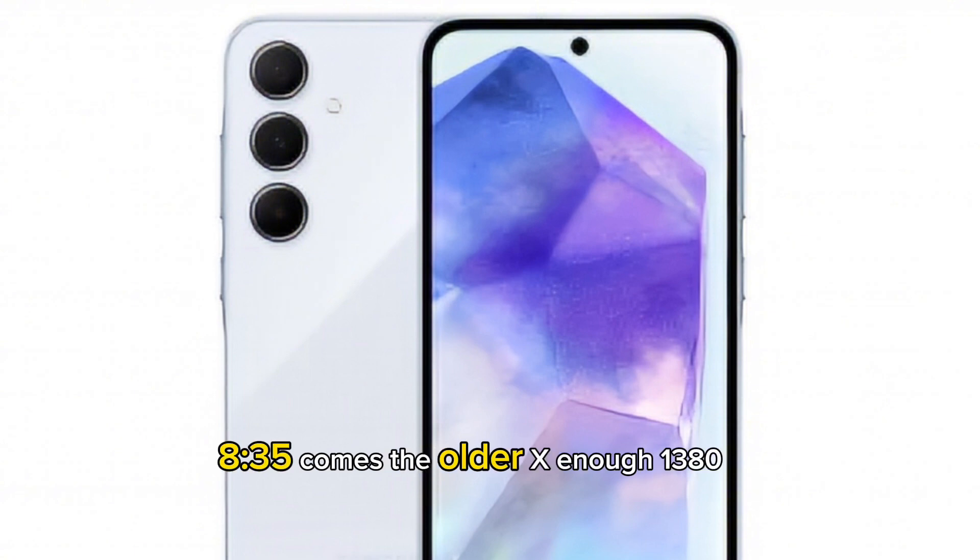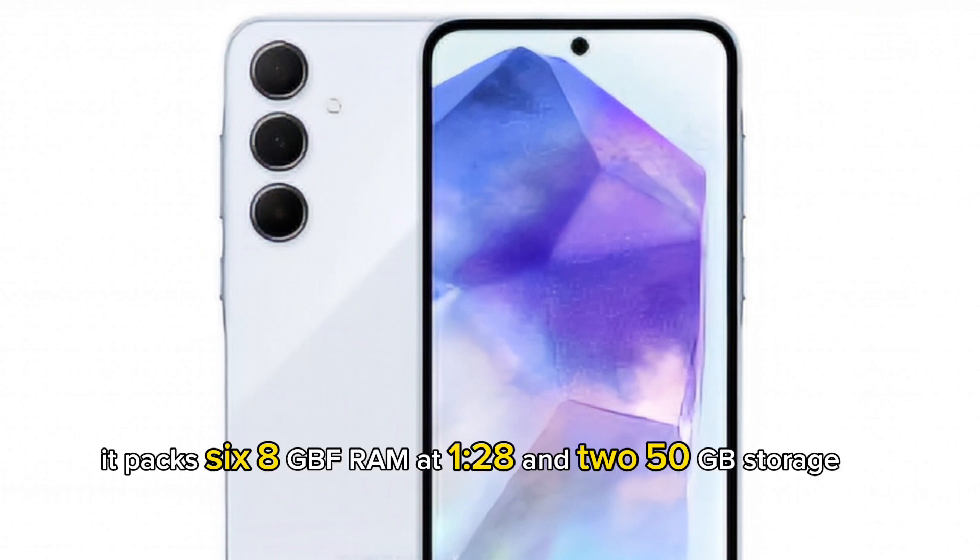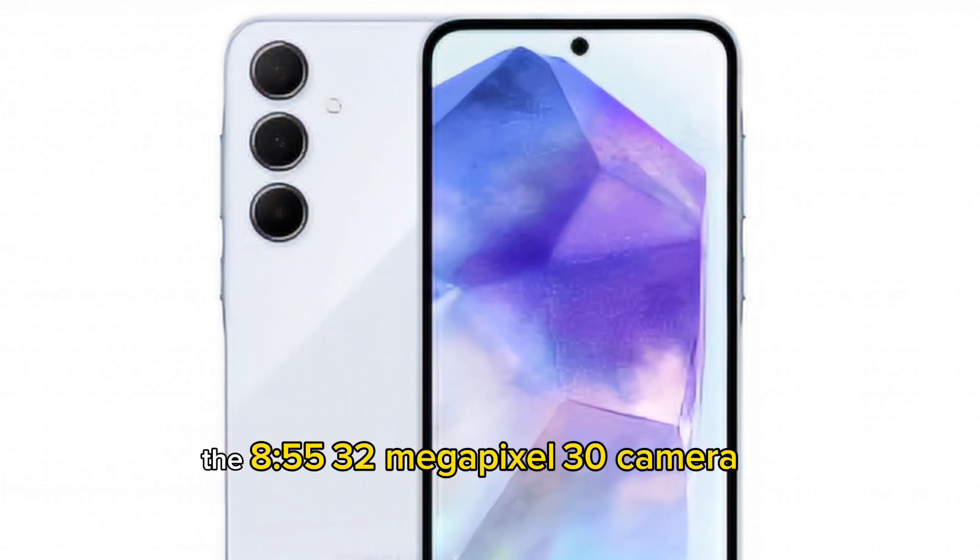The A35 comes with the older Exynos 1380 that was used in the Galaxy A54. It's a 5nm chip, and it packs 6 or 8GB RAM with 128GB or 256GB storage.